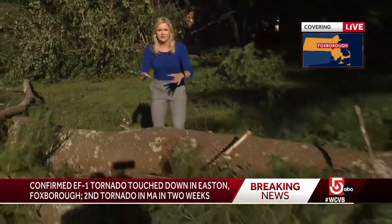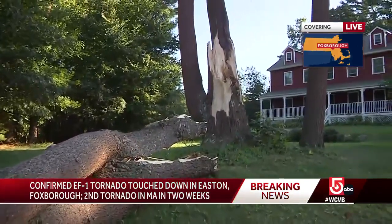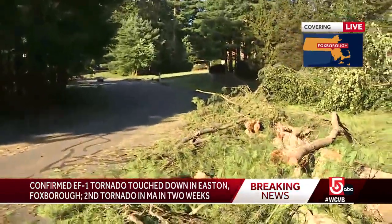We're here on Windsor Drive. This is one of the spots the National Weather Service says this tornado hit — take a look at the damage out here. This giant tree snapping as those powerful winds moved through. You can see trees lining all the way down the street as that tornado moved through this area.